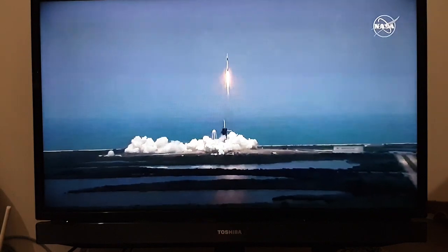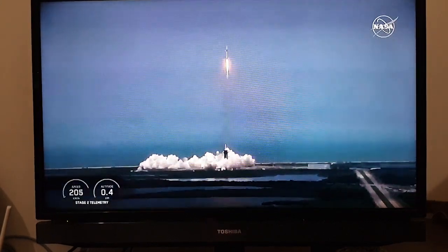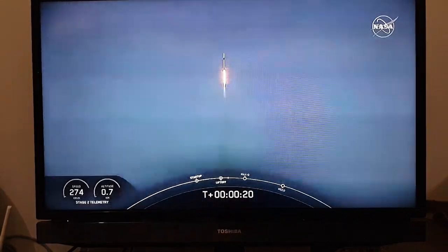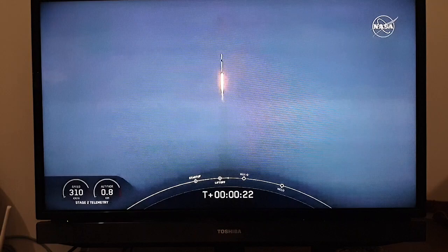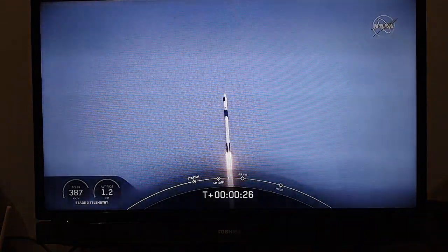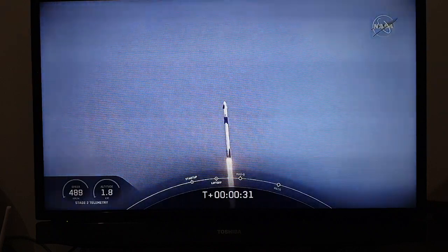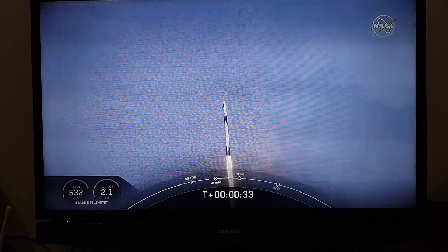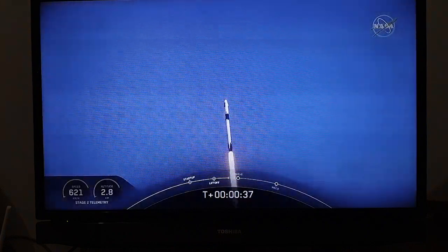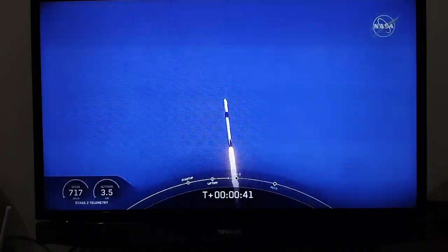America has launched. So rises the new era of American spaceflight, with the ambitions of a new generation continuing to dream. Stage 1 throttle is nominal. 20 seconds into flight, stage 1 propulsion is nominal. Falcon power, telemetry nominal.